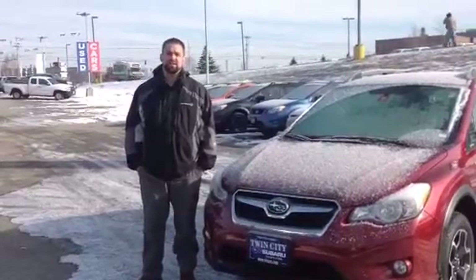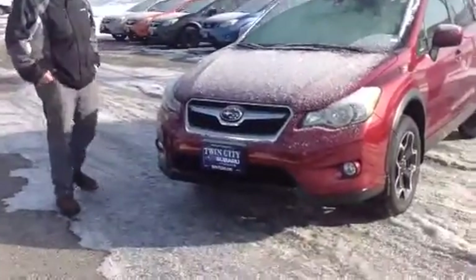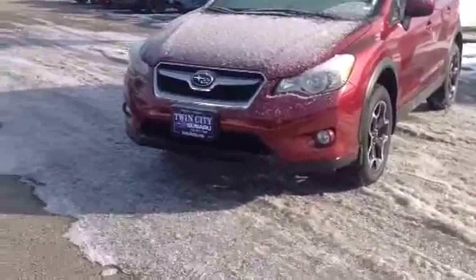Hi Chris, my name is Mike Rimmitt. I'm a sales consultant here at Twin City Subaru. It's a beautiful day today, so we wanted to show you the 2014 XV Crosstrek Premium Package.